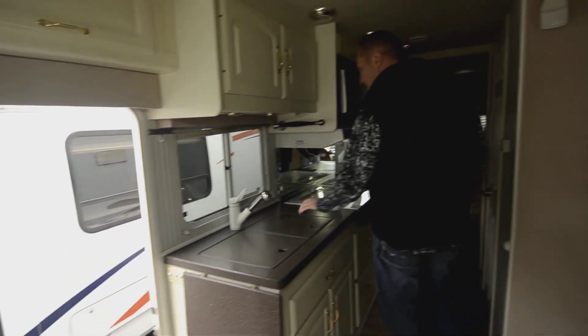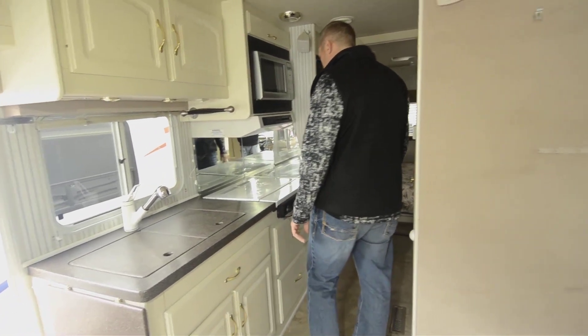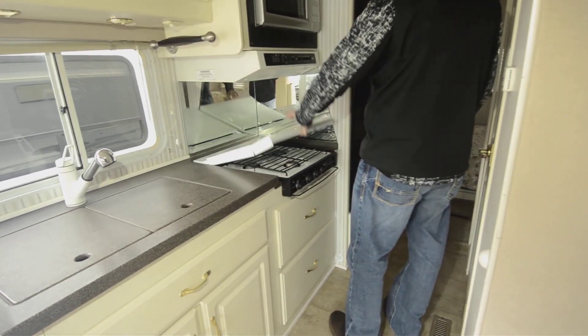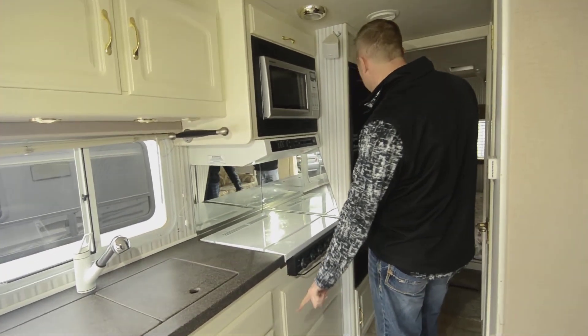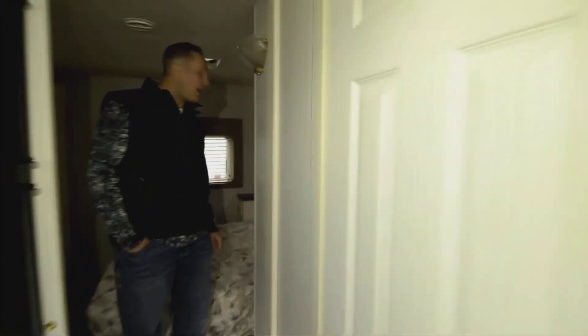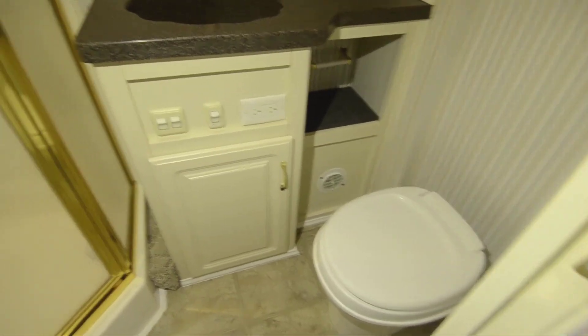Corian counter — it's all solid surface — got a nice little paper towel holder there. This is a three-burner stove and also a convection oven, so you've got more storage for pots and pans down below. Coming back through here, if you want to take a look at the bathroom — got a nice area there with your commode and your shower, it's got the nice wrap-around with a garden shower in there, which is kind of nice.